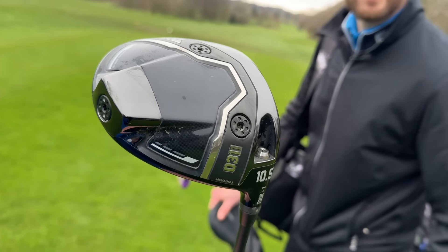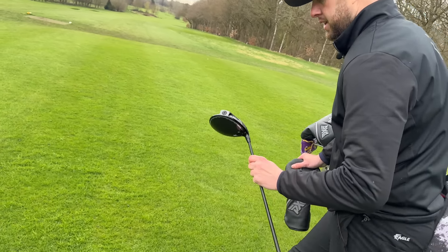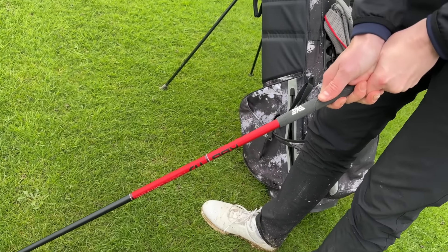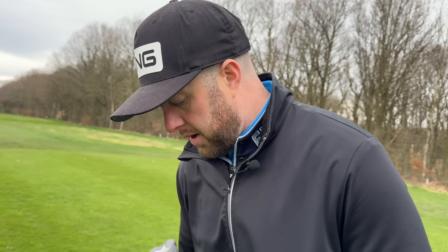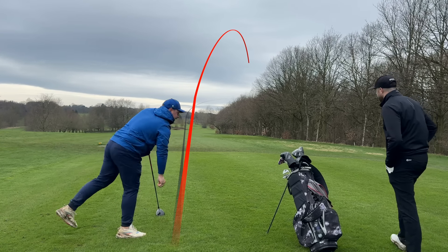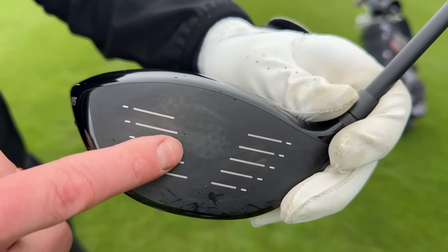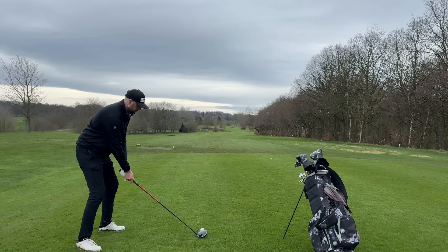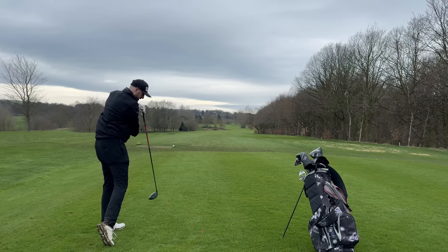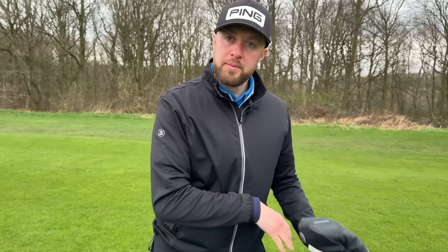Now onto the drivable par four — time to talk about the big dog driver. I got fitted for this and I honestly love it. I've been torn between the tall head and the standard head, but I think it's going to be the tall head because it looks so much nicer. It's set at 10.5 loft but it still launches as you want with low spin. It's getting big reviews, and with that shaft upgrade it works really nicely. That is the perfect line — right out the middle.